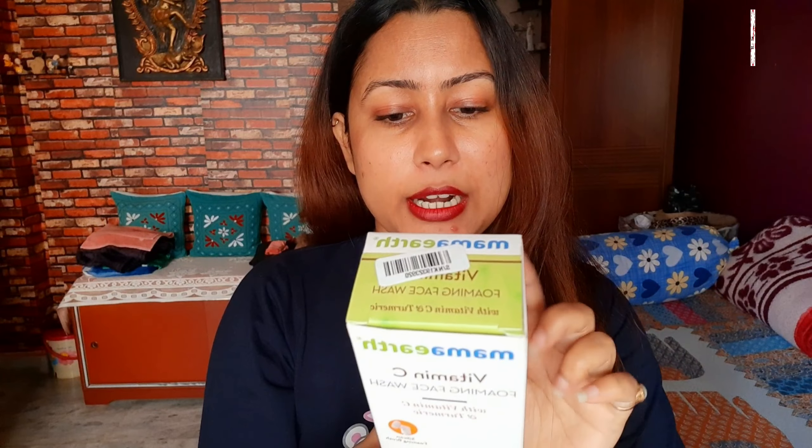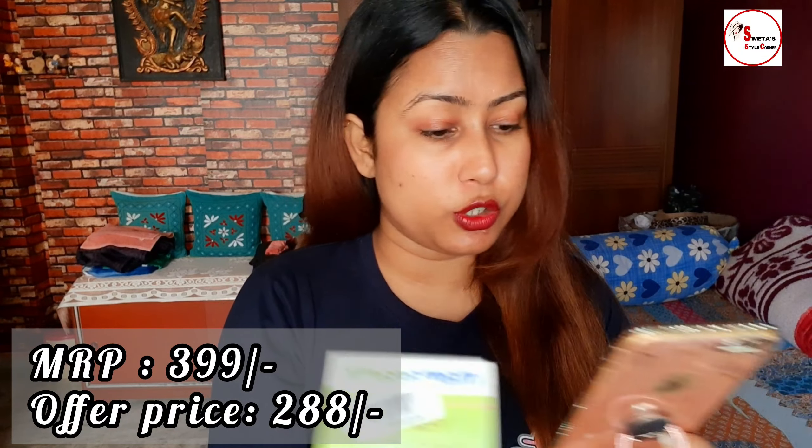Moving on — this is a Vitamin C foaming face wash. The MRP is 399 rupees but I purchased it for 288 rupees. This is also for skin illumination. I prefer Vitamin C because whether I use it in a serum or facial oil, it makes my skin very healthy. I will open it now.